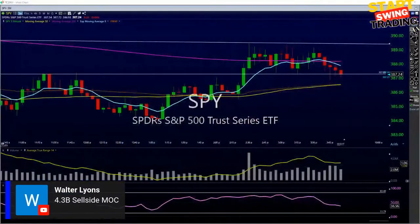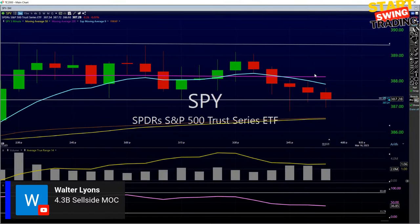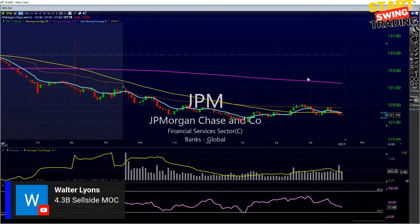4.3 billion to the sell side - not what we wanted to see. Let's look at how the market reacts. On the SPY five-minute chart, we're fighting on downside action toward that 387. JPM at 127.80s looking like it wants to go a little lower - doesn't look the best there for JPM. Smash the like button if you're enjoying the show.